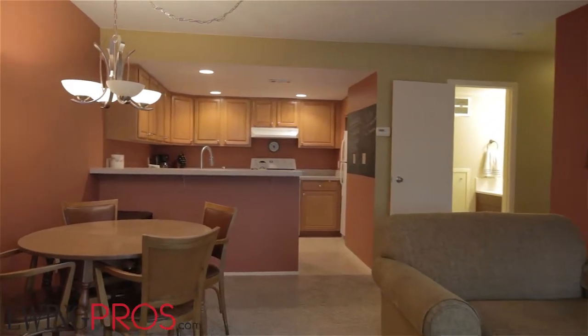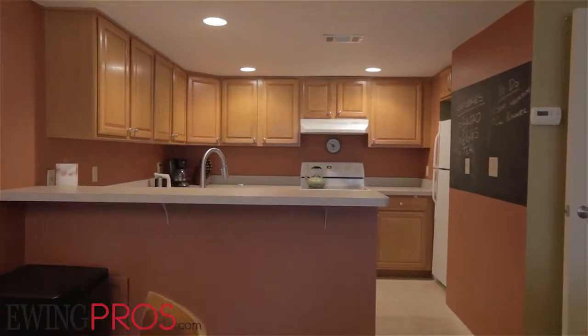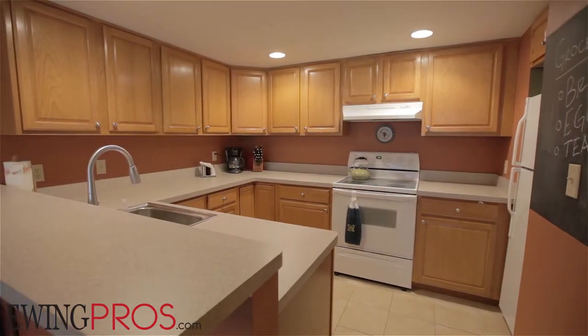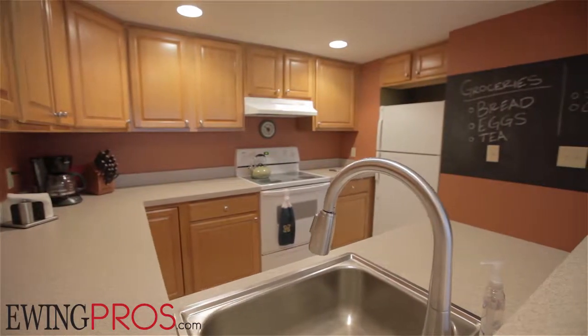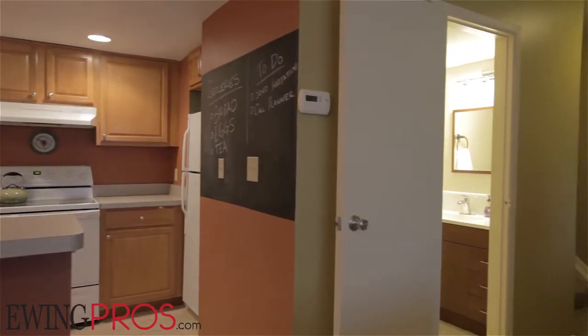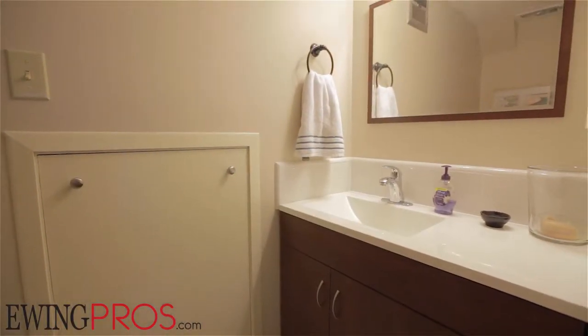The floor plan here is open, moving you easily between living spaces. The well-maintained kitchen affords plenty of cabinet and counter space, as well as a convenient breakfast bar. On your way upstairs, you'll pass the first-floor half-bath.